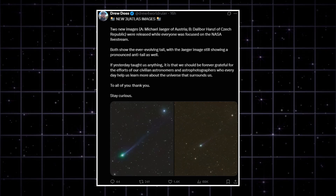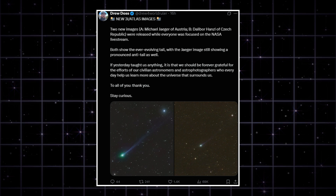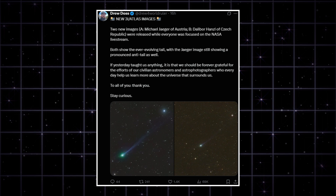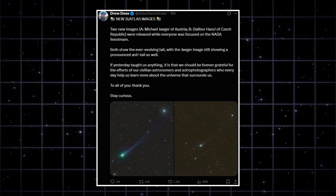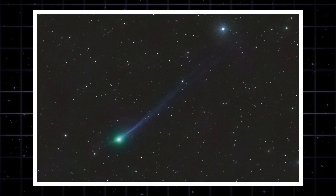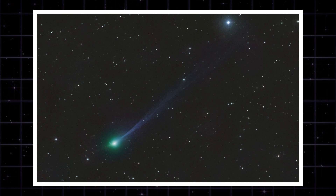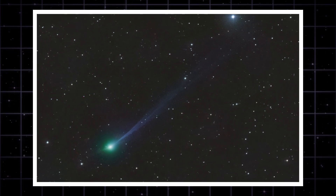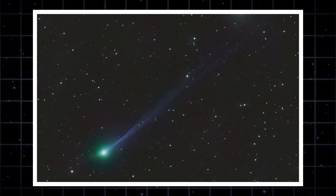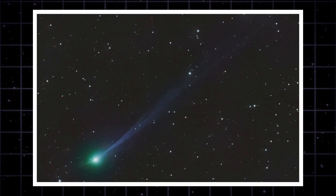While the world was stuck waiting on a buffering NASA live stream yesterday, looking for answers that never came, the civilian astronomy community didn't wait — they looked up. It is November 21st, 2025, and we just got the clearest look at Comet Tsuchinshan-ATLAS since perihelion. This isn't a simulation and it's not a grainy satellite feed — this is raw photon data.